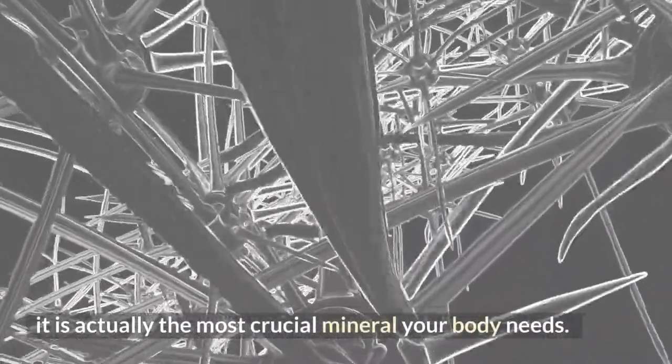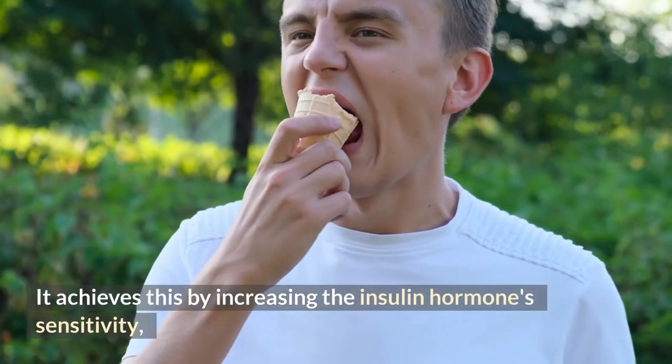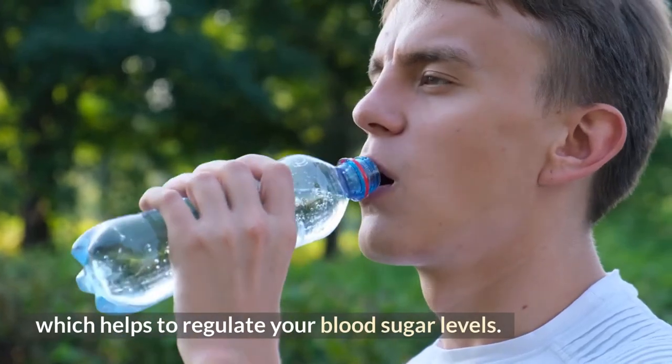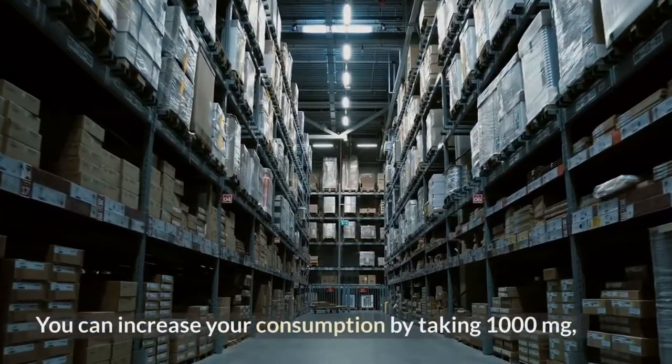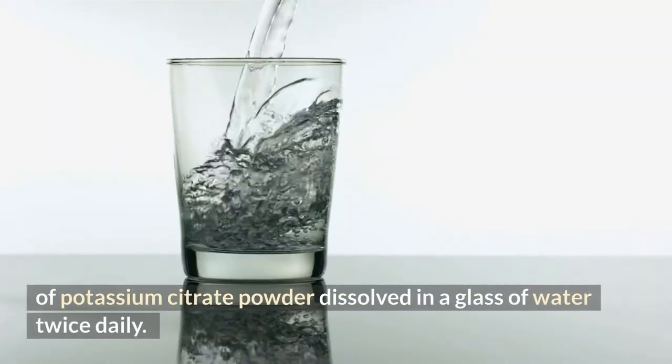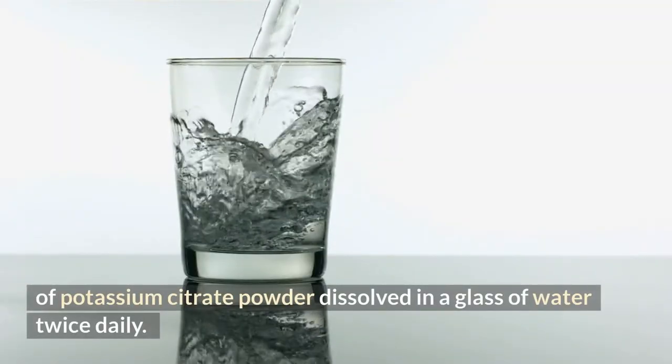It is actually the most crucial mineral your body needs, as it increases the sensitivity of the insulin hormone, which helps regulate your blood sugar levels. You can increase your consumption by taking 1,000 milligrams of potassium citrate powder dissolved in a glass of water twice daily.